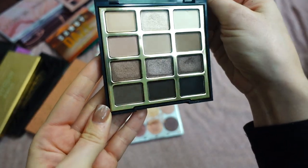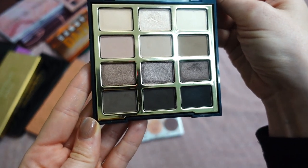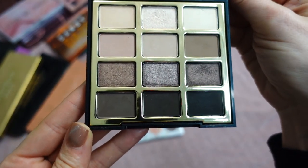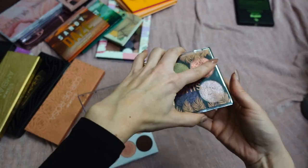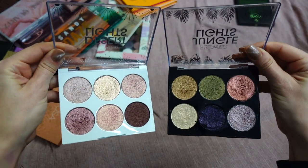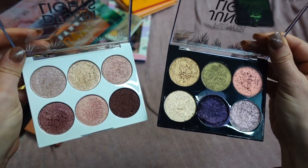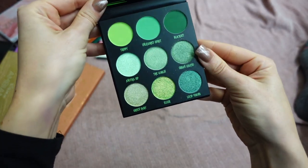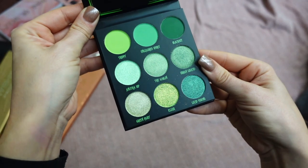This palette is Soft and Sultry by Milani — I don't know if it's still available, but the quality is so good. Whenever I need to do a cool-tone look this is my go-to palette. Definitely keeping it. Here I have two palettes from Flower Beauty: Desert Lights and Jungle Lights. One shade crumbled and I need to repress it. Both of these are full shimmers — no mattes — and the formula is spectacular. This is Up Synth from BH Cosmetics — a super fun green palette. Definitely keeping it.